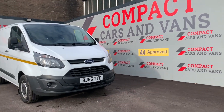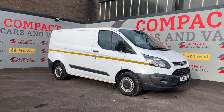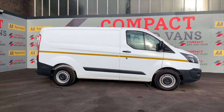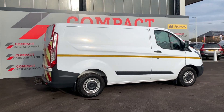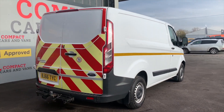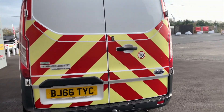Hi and welcome to Compact Cars and Vans, where today I'll be presenting you with this 2016 Ford Transit 2.2 TDCI L1 H1 van. This vehicle comes with Ford's brilliant 2.2 turbo diesel engine that produces 99 horsepower, 360 Newton metres of torque, and can achieve 44 miles per gallon.